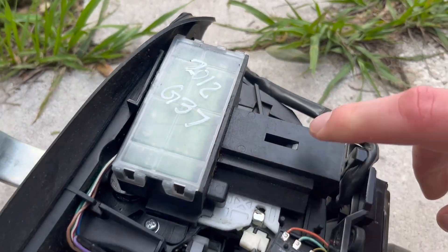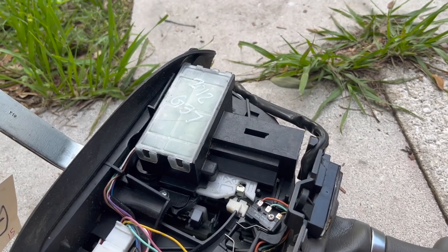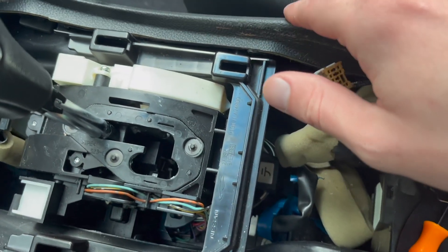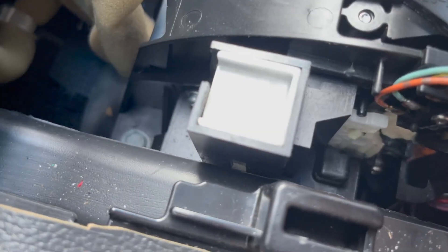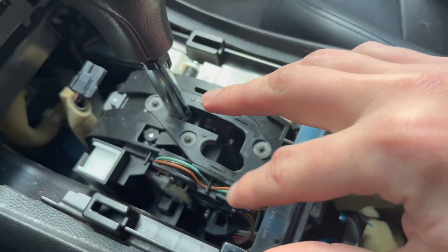To do that, you have to pretty much remove the center console. This plastic piece is part of the center console, so you cannot remove it alone. You have to remove the whole box. With this here, it's impossible — or maybe possible, but very tough. There's just not enough room. So I thought that since I have to remove the center console, I might as well replace the whole shifter assembly.